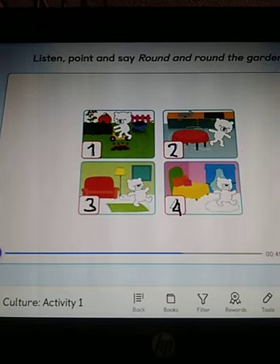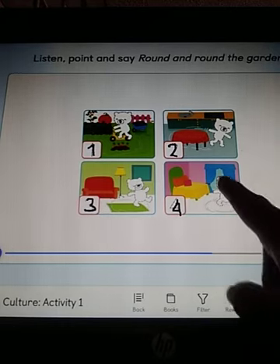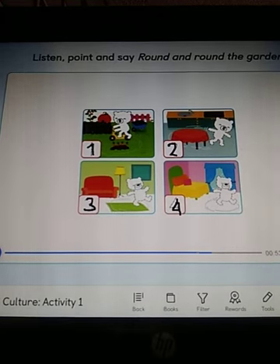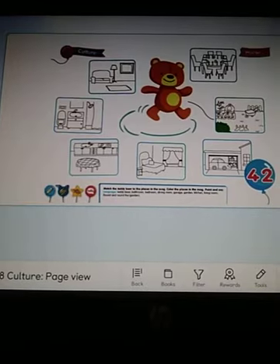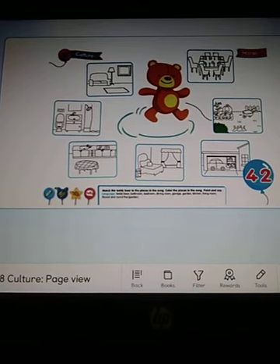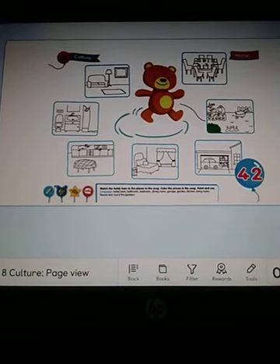Round and round the bedroom, like a teddy bear. One step, two step, and tickle it in. Very good. And finally, the one for the bedroom. Great job, kids. Well kids, activity book, page 42. Please, activity book, page 42.